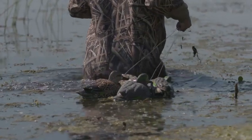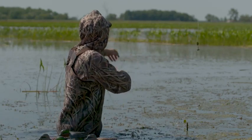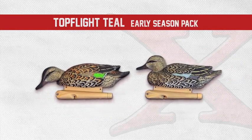The Blue Wing and Green Wing Teal in their natural bright breeding plumage are great decoys from October all the way through the season in January. The early season pack was created for the die-hard early season teal hunters.